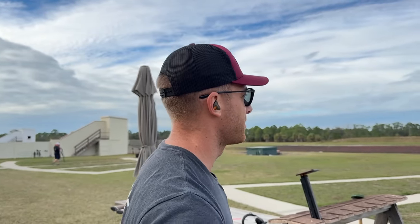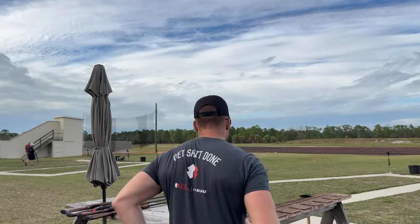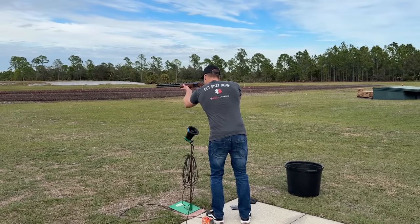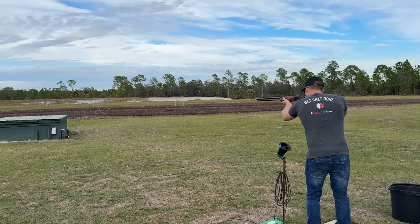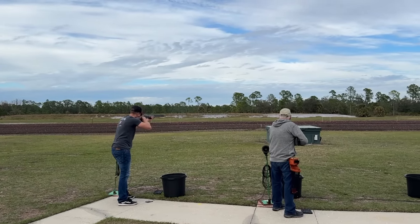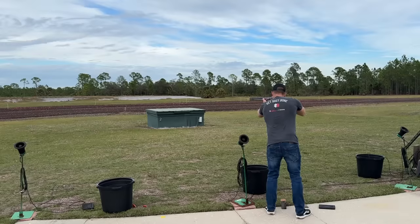I didn't bring my hip bag to look official and show how many straights I've got. It's been a while since I've shot trap, and I'm going against these guys. I got some pretty sick guns, so let's see if I can break over 20. 20 is a good goal. Pull! Pull! Pull!